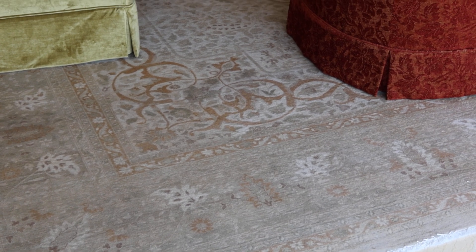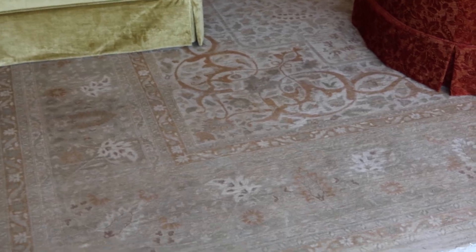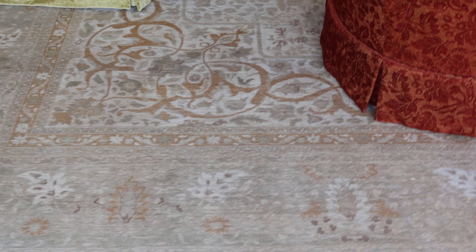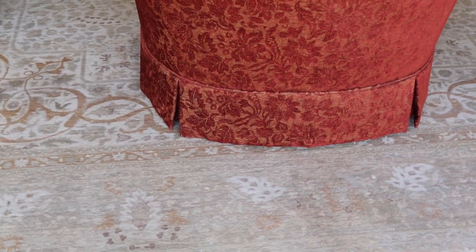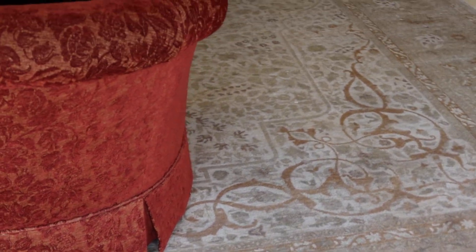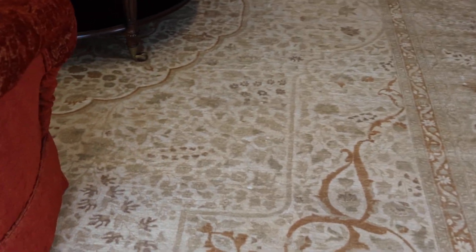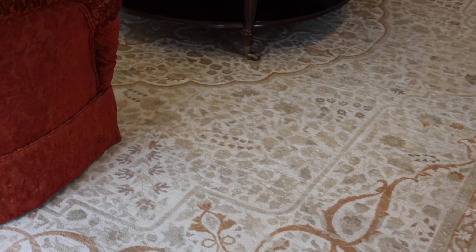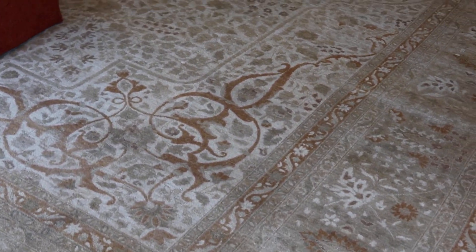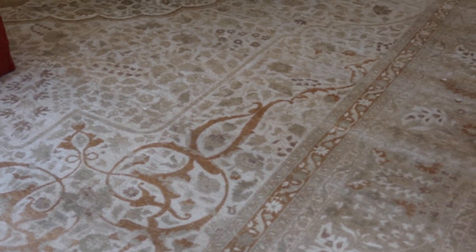This is lot number 18, a beautiful large area rug — approximately 16 feet by 13 feet. We're not sure of the origin; it doesn't have any tags, but you guys can decipher. They're renting this house for $55,000 a month, so there's nothing cheap in this house.